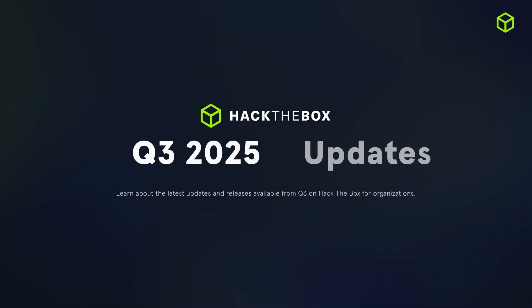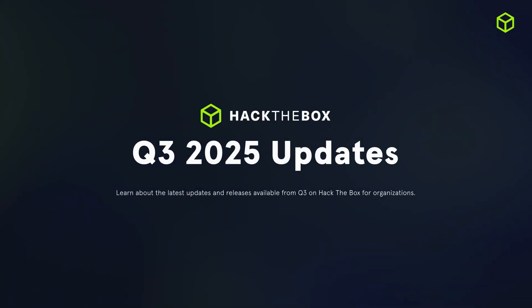Hi everyone! Welcome back to our latest updates of Q3 2025. It's been a record-breaking quarter for us here at Hack the Box with fresh content, new features, and even new ways to develop your cybersecurity skills. So let's get straight into it, starting with the Hack the Box Enterprise platform.